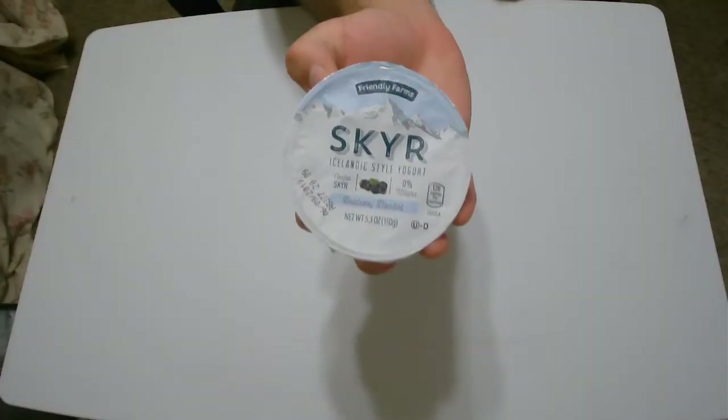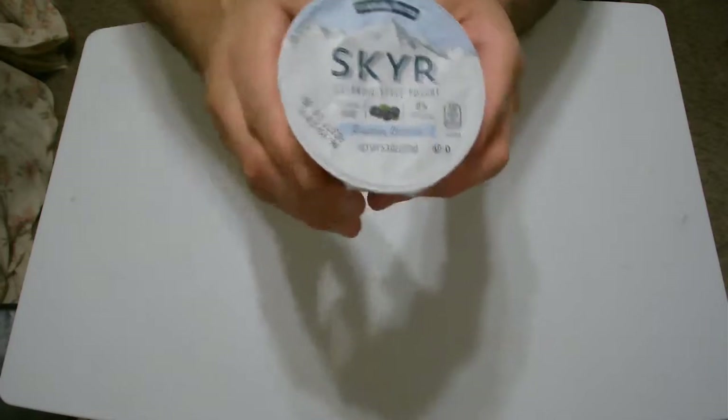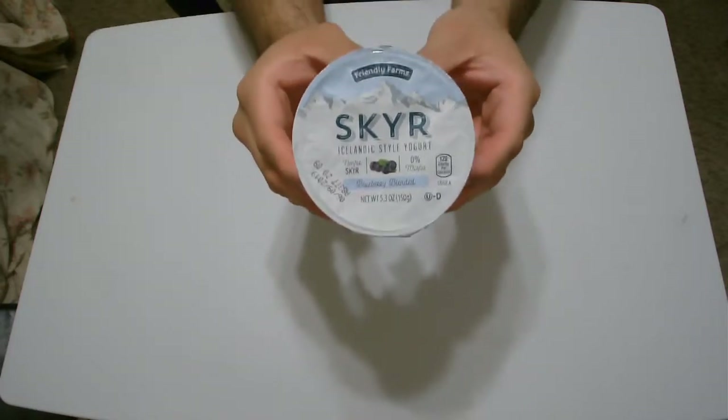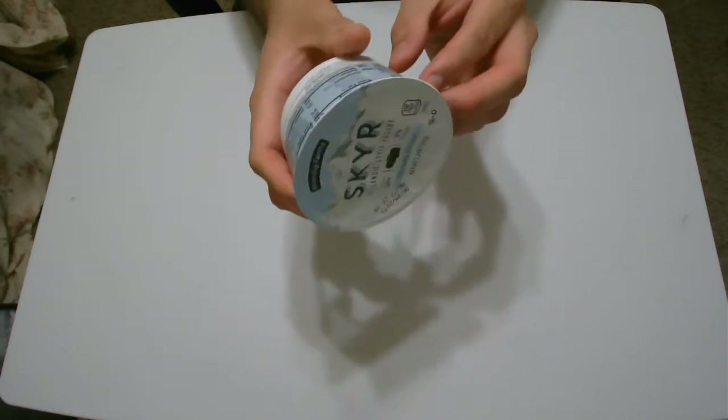So what else can I say about Skyr? However you want to say it. It's nice. It's just like any other yogurt packaging, to be honest. There are mountains in the background — that's cool. Friendly Farms is the brand name, that's cool. I love Friendly Farms, personally.